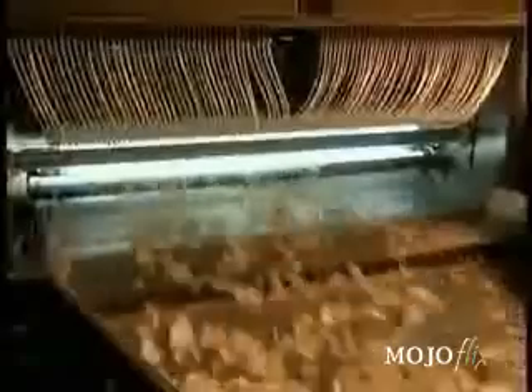The chips then move on to the sorter. An electronic camera identifies any chips that have brown spots or other defects. The camera then triggers the thin pipe directly above that bum chip to blow it off the conveyor belt with air pressure.